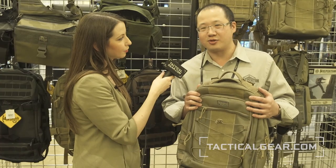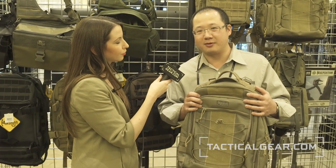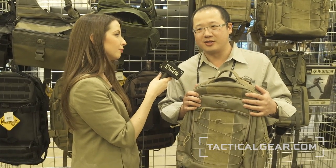Once the product gets to a certain level of maturity, we do a lot of testing — field testing. You really have to live in a pack to really know what's wrong with it. After that, we finally introduce the product.